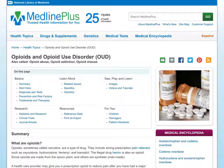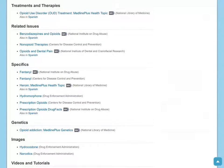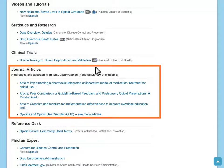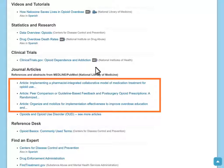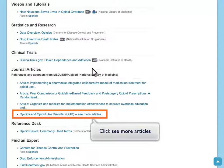After you review the information included on this health topic page, you may decide you want to read more about the latest research on overdose prevention. You can either click on the words Journal Articles in the Research section of the On This Page box, or scroll down towards the bottom of the page and you'll see a section called Journal Articles. Links to three journal article titles will display in this section, and there's also a link to see more articles. If you click on one of the first three links, you'll be taken to that specific article in PubMed. Or you can click on the See More Articles link to view a list of PubMed search results about this topic.